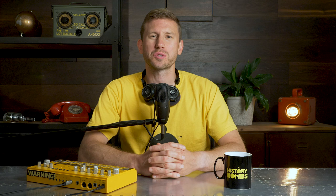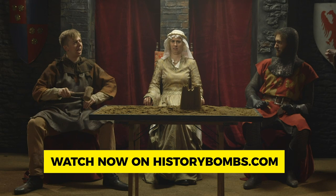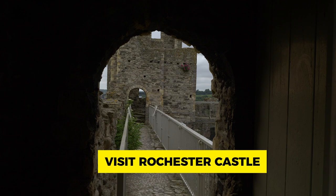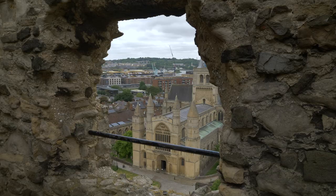Thanks, Chris. What a meaty slice of history. If you'd like to watch more history videos about medieval kings and castles, go to historybombs.com and check out our medieval video series. There's a great video all about medieval castle design, which is a personal fave. Also, Rochester Castle is now open for visitors — you can go inside and take a look around. It's an extraordinary building. Rochester Cathedral is right next door, which has some fascinating history as well. Well worth a trip to Rochester — check it out.